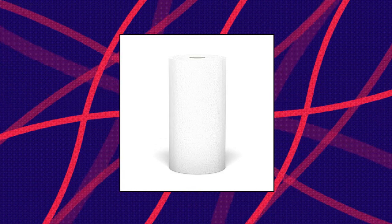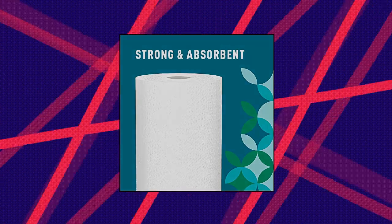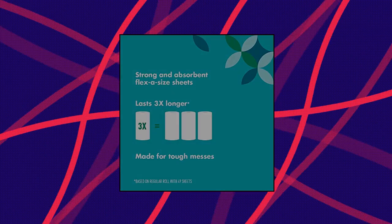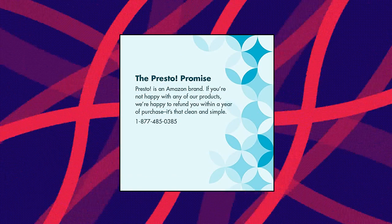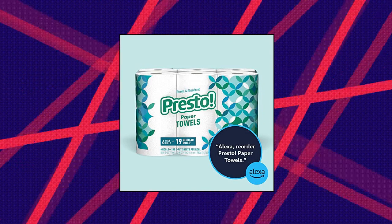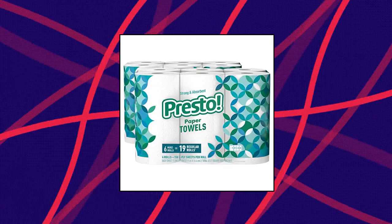Presto! Amazon brand Presto Flexa Size Paper Towels, up to 75% more absorbent versus leading 1-ply brand. Includes 12 huge rolls of 158 2-ply sheets per roll. 12 huge rolls equals 38 regular rolls. Flexa Size lets you suit your towel to your mess. If you like Bounty Paper Towels, we invite you to try Presto Paper Towels. Running low? Restock by asking Alexa.